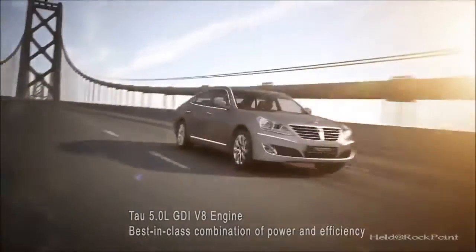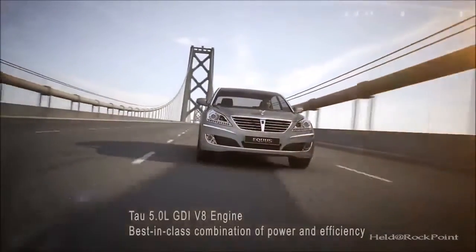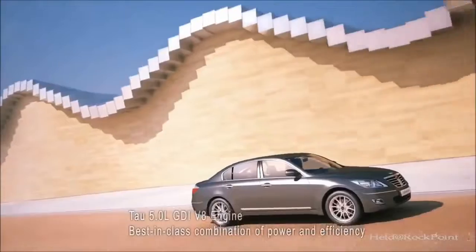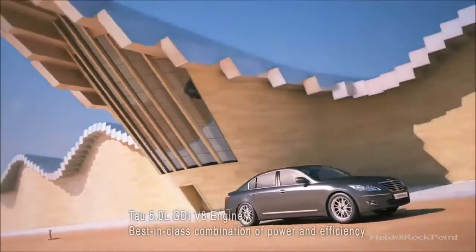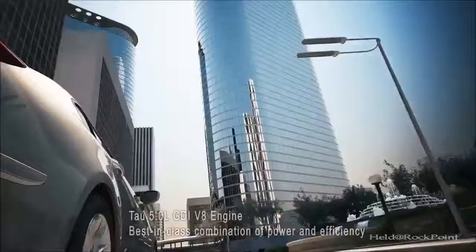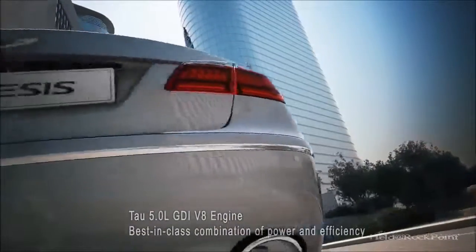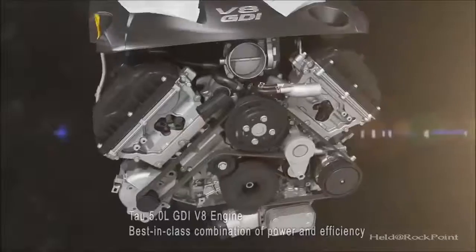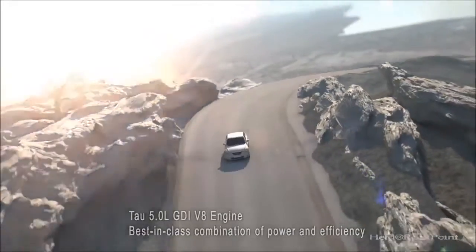The TAO 5.0L GDI engine is produced for world-class customers who expect power and efficiency with value. Hyundai Motor continues to move forward with innovation and evolution for future engine technologies.